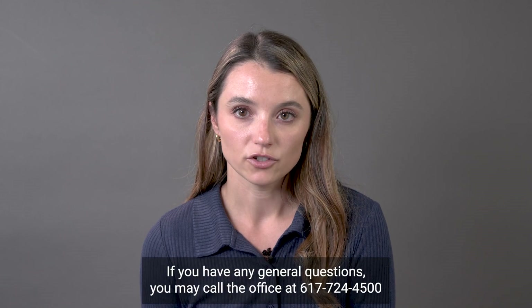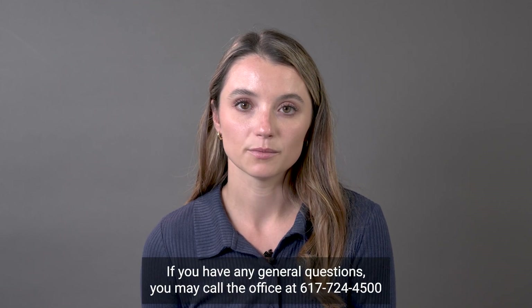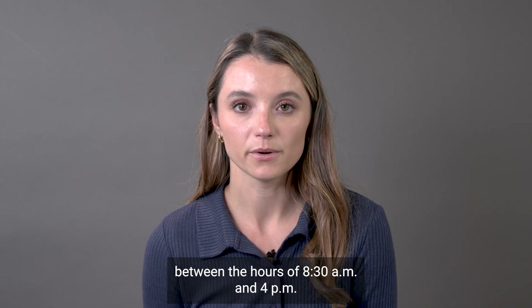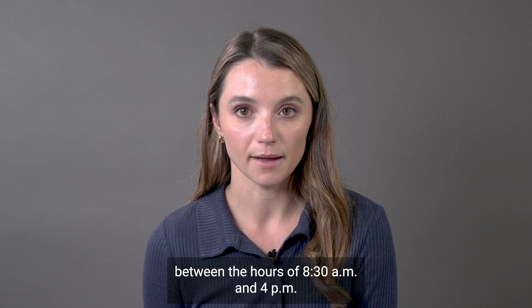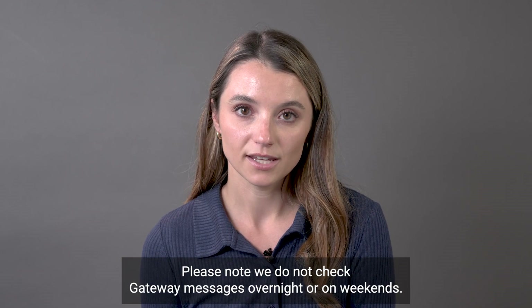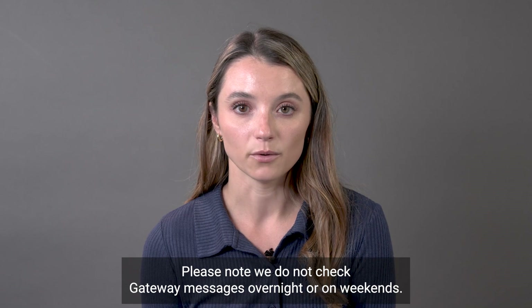If you have any general questions, you may call the office at 617-724-4500 between the hours of 8:30 a.m. and 4 p.m., or you can send a message through Patient Gateway. Please note, we do not check Gateway messages overnight or on weekends.